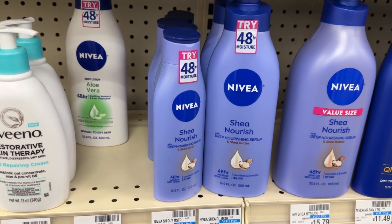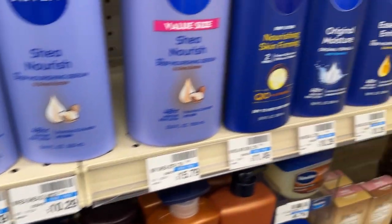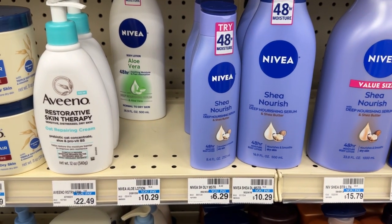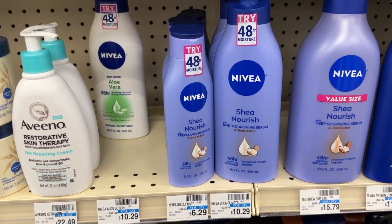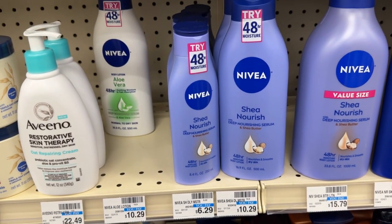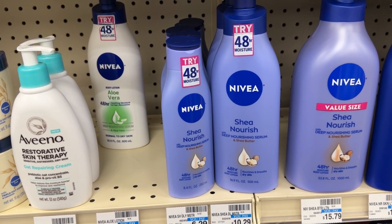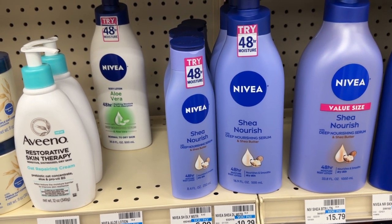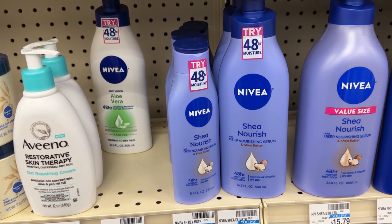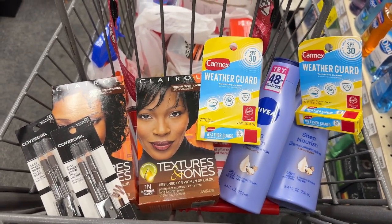The Nivea lotion is on promotion this week for buy two and get back a $5 ECB. I'll be picking up two bottles priced at $6.29 each, totaling $12.58. I'll be using a $4 off two paper coupon from the 12-10 insert that double dips with a $1.50 digital coupon. After those coupons I'll pay $7.08, then receive back a $5 ECB, making the final price $2.08 for both.